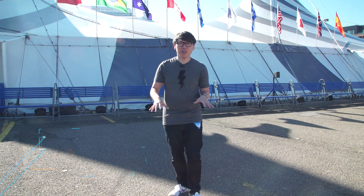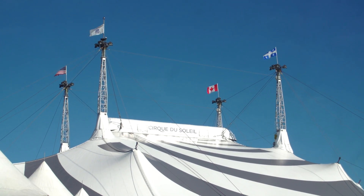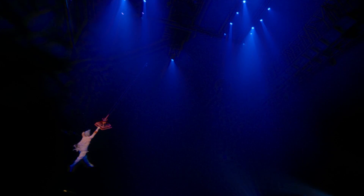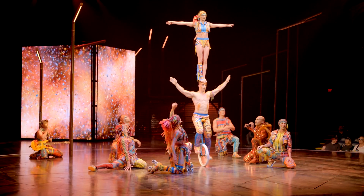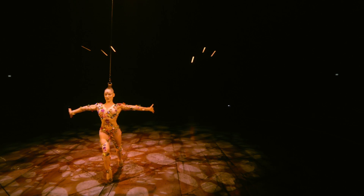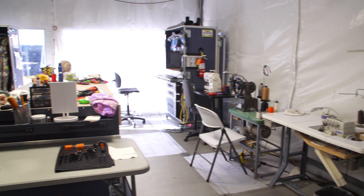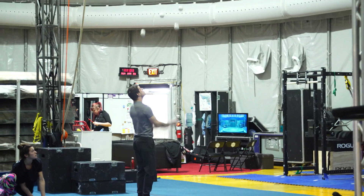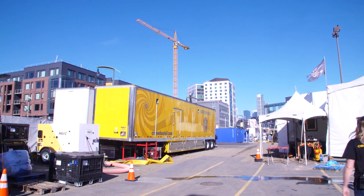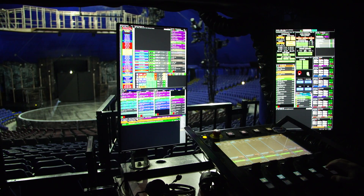Hey everybody, it's Norm from Tested here on location. Behind me are these massive tents for the Cirque du Soleil show Volta. You might know Cirque du Soleil from their established shows in Las Vegas, but they also have a series of shows that travel around the world — they call them their big top shows. For the past couple of months they've been performing Volta here in San Francisco, and that's closing in a couple of weeks. They're going to pack up this entire city of tents, the stage, the technical shops, the rehearsal spaces onto a caravan of 74 trucks, move it down to San Jose, and rebuild it in essentially two weeks. Before they do that, we're going to talk with some of their technical staff about what they do to make this show run and make it work. Let's go take a look.